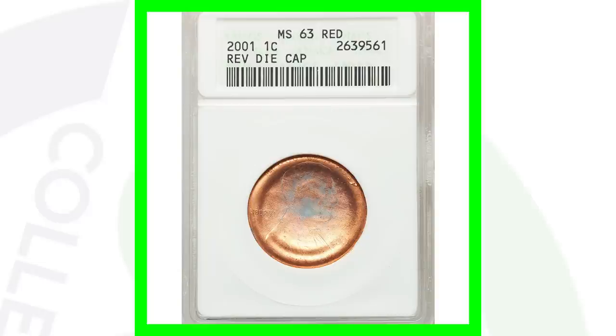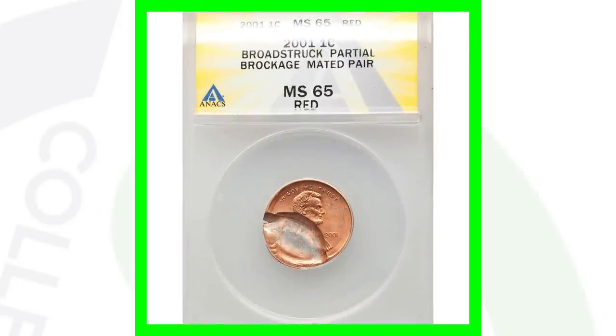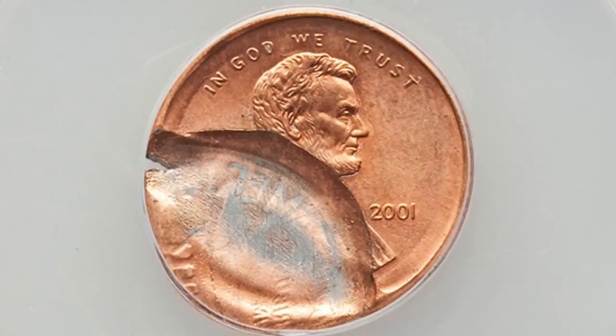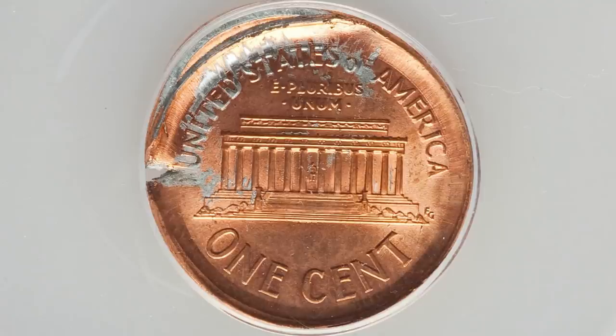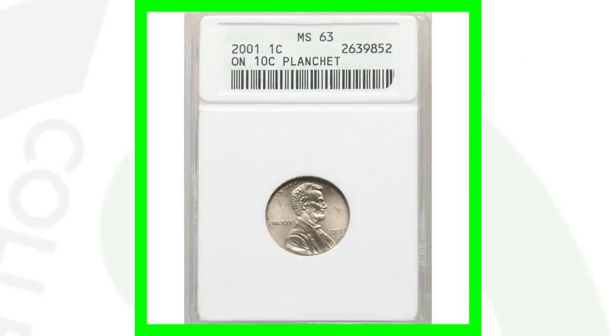Here's a 2001 reverse die cap, graded at Mint State 63 Red by NGC, which sold for over $155. Next, these coins sold together as a mated pair — broad struck with a partial brockage — 2001 Lincoln pennies graded by NGC. These two coins sold together for over $380, and those are some very nice mint errors.